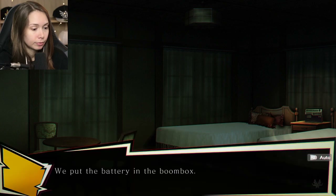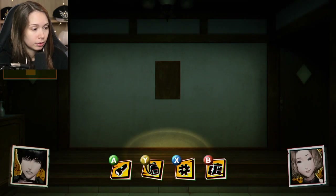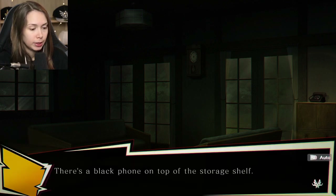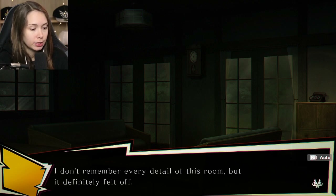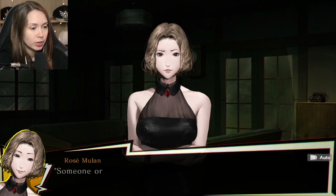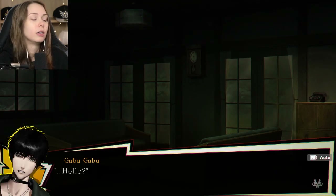He's fucking shady, man. A phone is ringing - where is it? We didn't see a phone anywhere. There it is - a black phone on top of the storage shelf. That's so loud. I don't remember every detail of this room, but it definitely felt off. The phone wasn't here when we came through the living room earlier. Someone or something wants us to answer the phone, so why don't you take the call? Hello? Hello? Hello? The phone suddenly goes dead.